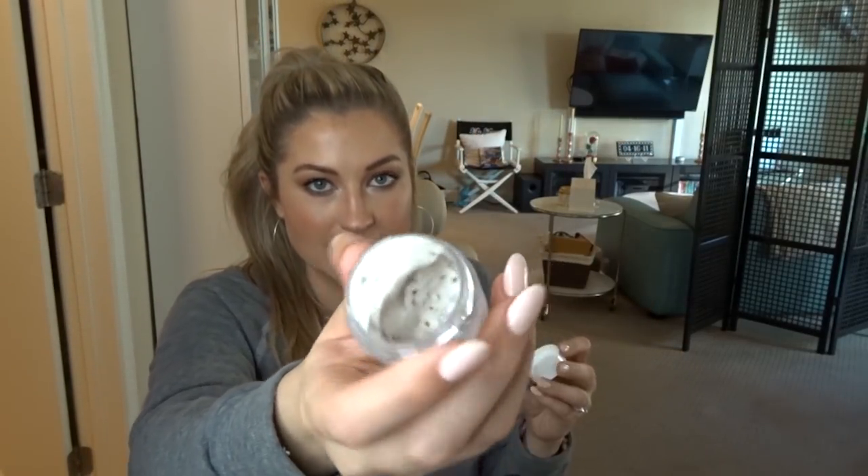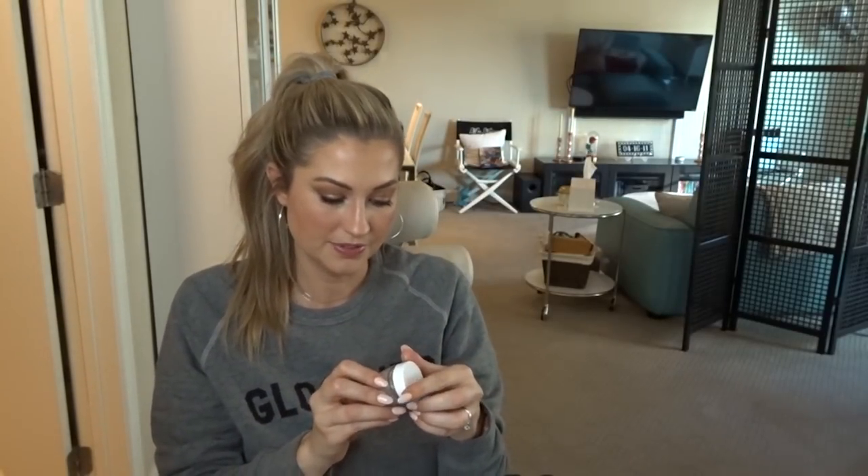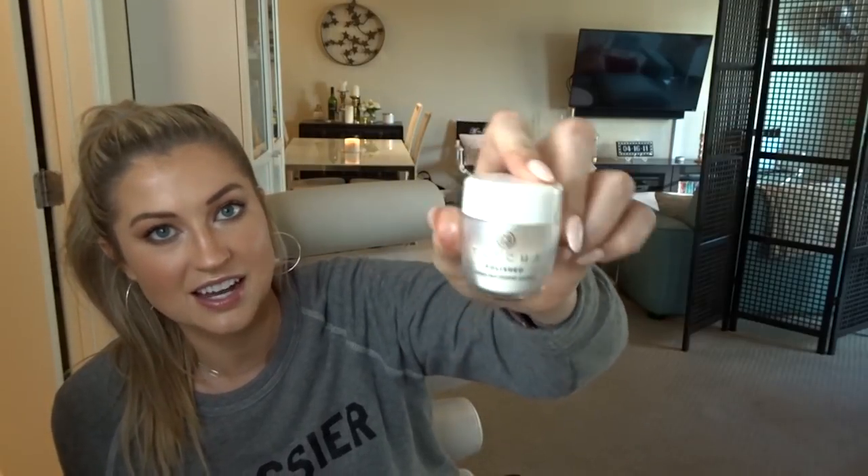I have a sample of another Fresh one — this is their Lotus Youth Preserve. It has little chunks of seaweed or kelp, and it definitely made me look radiant, youthful, and glowy after I used it, but I don't know if I'll buy the full size because it's really expensive. And this is actually not a mask — this is the Tatcha Enzyme Powder. Sometimes I like to exfoliate before I mask so I have a primed canvas.